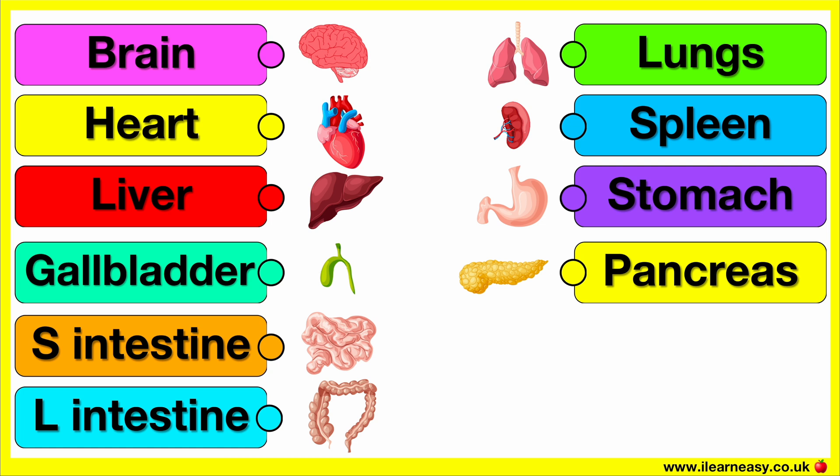Small intestine. This is the small intestine. Large intestine. This is the large intestine.